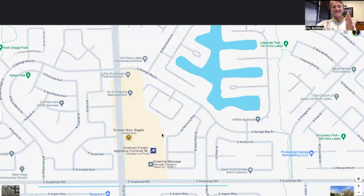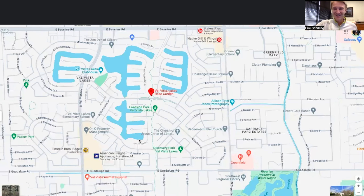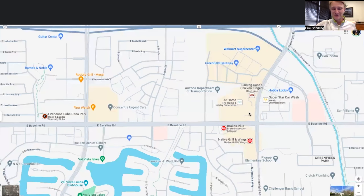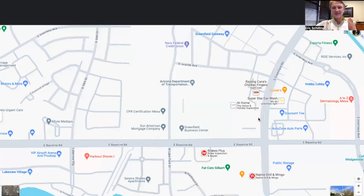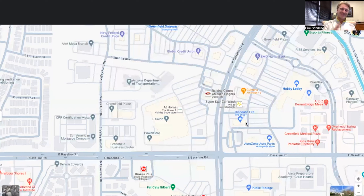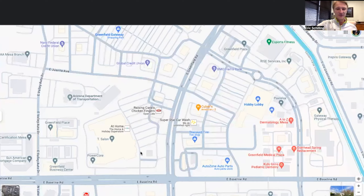Commercially, there's a brunch spot nearby, lots of dentists in the area, and if you go up to the northern part you've got Walmart literally right across the street. AJ's Fine Foods is in there, along with a lot of fast food options — Native and Fat Cats are really good spots for food and local bars right in your back neighborhood. You also have Wendy's, Burger King, Culver's, Hobby Lobby, and an At Home store — literally everything you need right across the street from Val Vista Lakes.